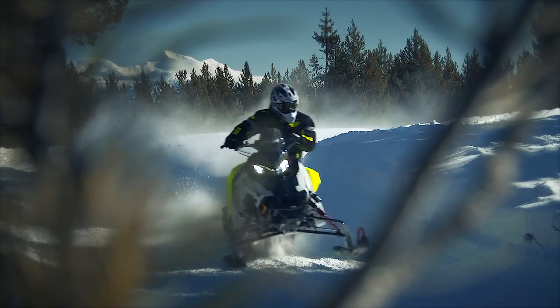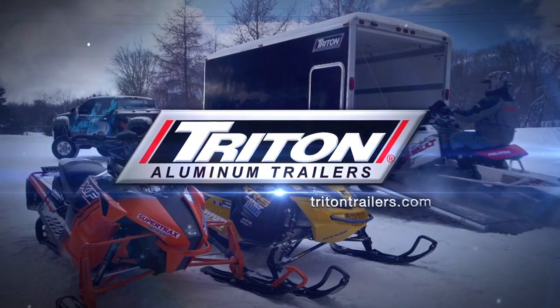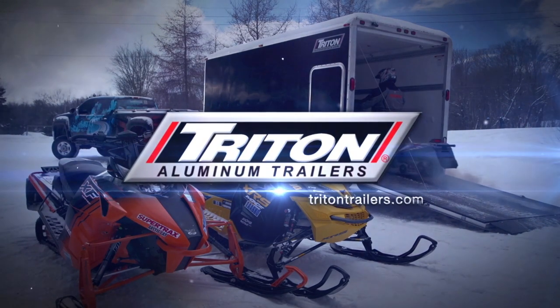Post captioning of Snowtrax is sponsored by Triton Trailers — the cornerstone of every adventure.